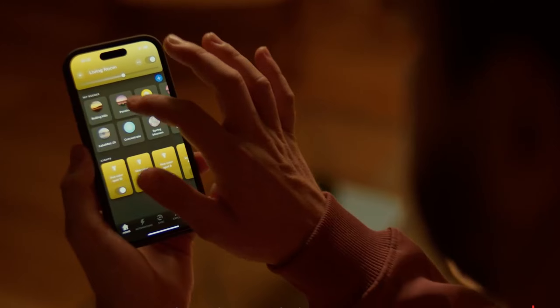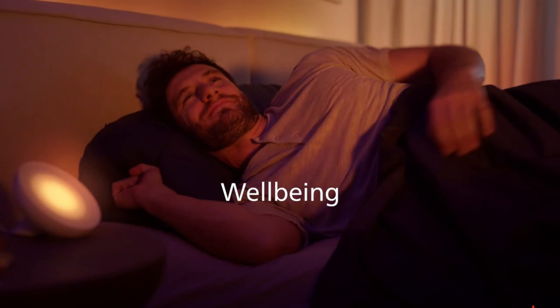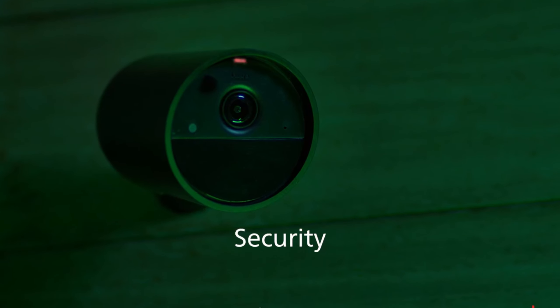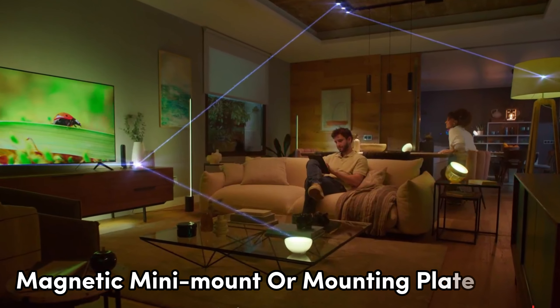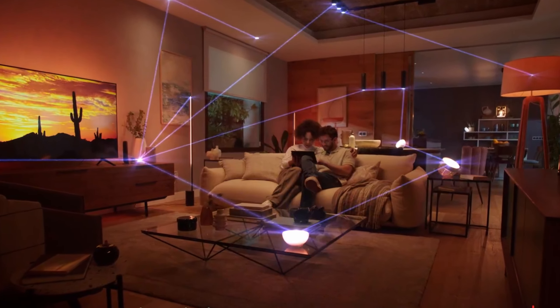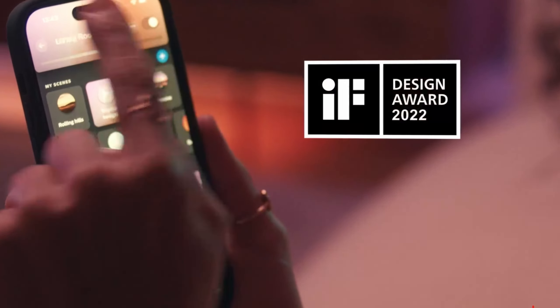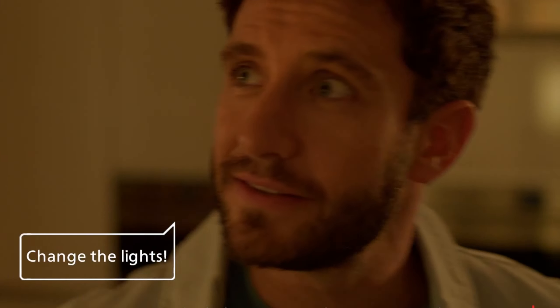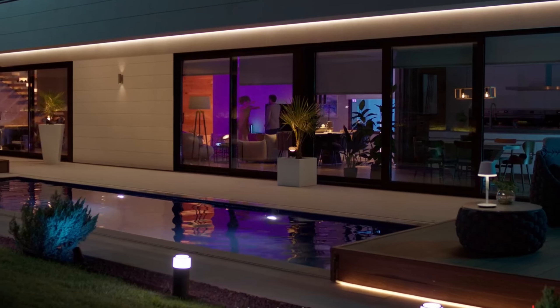To unlock its full potential, you'll need a separate bridge, allowing for automation and control from anywhere. Enjoy preset scenes like Energize, Relax, Concentrate, or Read — all easily customizable through the accompanying app. Installation is hassle-free with its magnetic mini-mount or mounting plate. Personalize your lighting experience by adjusting settings in the app, from simple on and off commands to dimming or brightening with a press-and-hold feature. This product offers convenience and versatility without compromising on style, making it a great addition to any smart home setup.